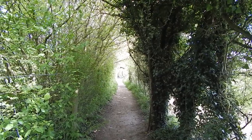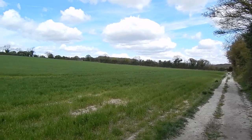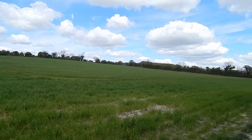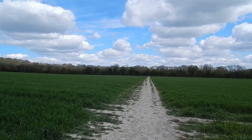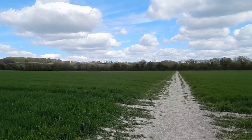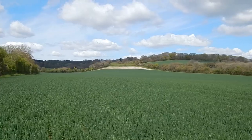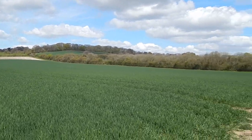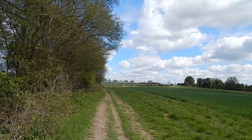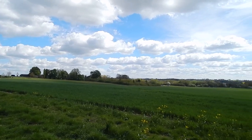We head out of Hollybourne along another enclosed path, then along the side of a field — it makes a change to get away from an enclosed path for a while. Now crossing a field to a belt of trees ahead. It is quite breezy and cool today. The way goes across another field with a decent view over to the left, with a clear path visible. The path continues along the left-hand edge of this quite big field, with a decent view to the right.